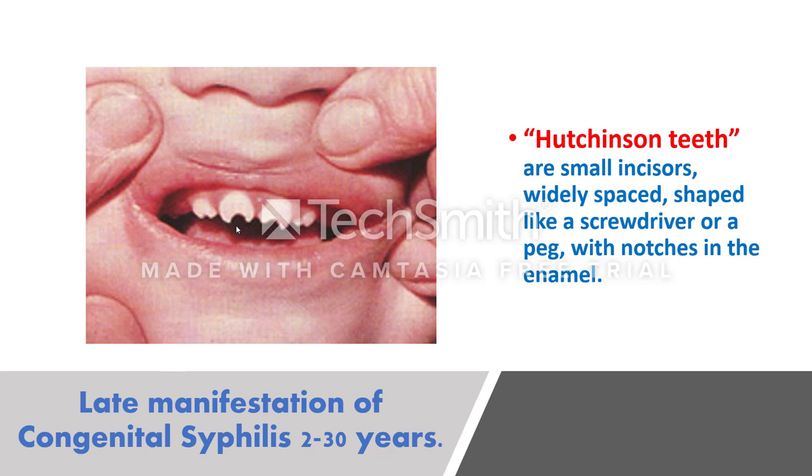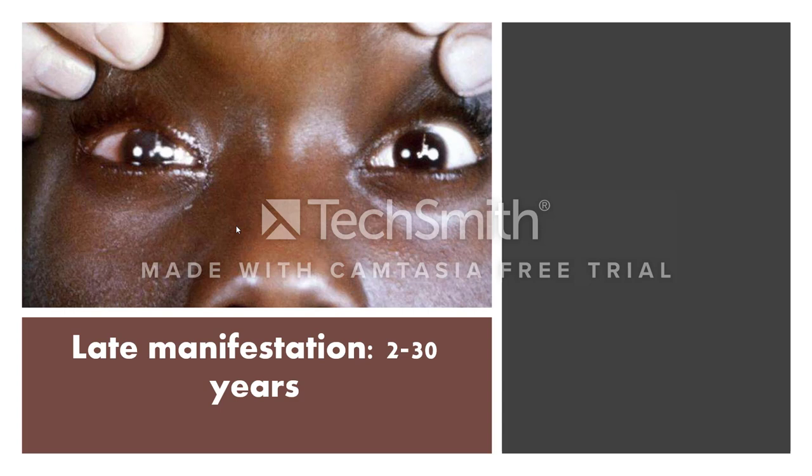Dr. Hutchinson described these teeth — hence we call them Hutchinson's teeth. He also described interstitial keratitis, which means inflammation of the connective tissue of the cornea. The cornea consists of stratified squamous epithelium, basement membrane, connective tissue, and endothelium; the connective tissue between the epithelium and endothelium becomes inflamed, causing interstitial keratitis and leading to blindness.